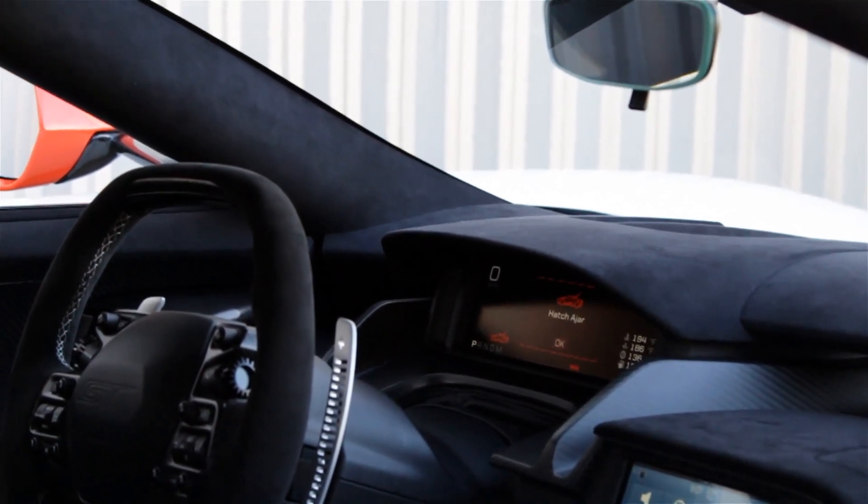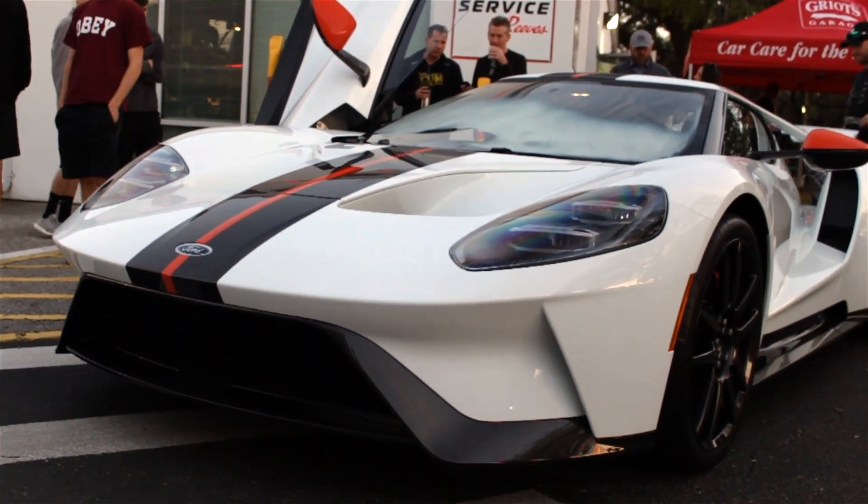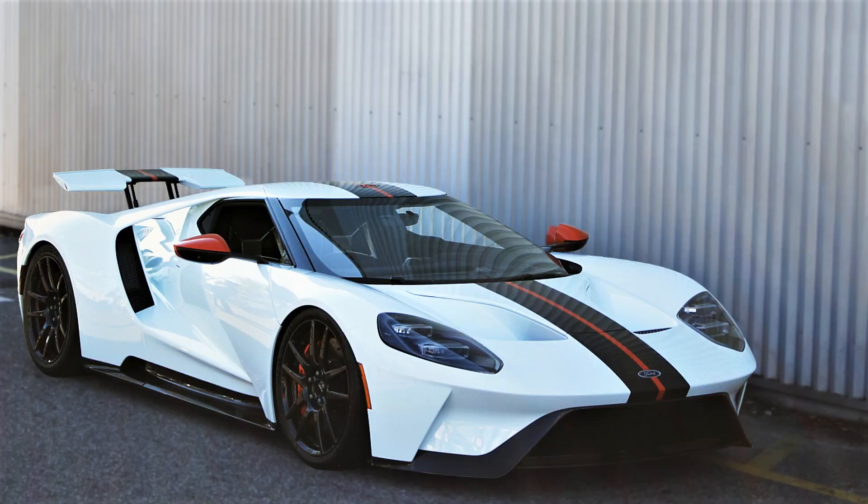Only 1,350 GTs will be produced, each costing around half a million dollars, making this a very unique and special car. All right guys, there you have my full in-depth review of the new Ford GT. If you enjoyed the review, make sure to leave it a thumbs up, comment your thoughts below, and go ahead and check out my channel if you haven't already, because you're definitely going to want to subscribe so you don't miss all these epic supercar and hypercar reviews. Thank you so much for watching.